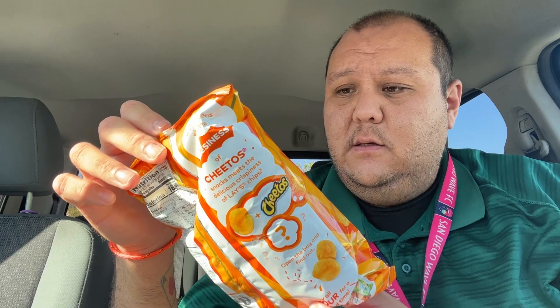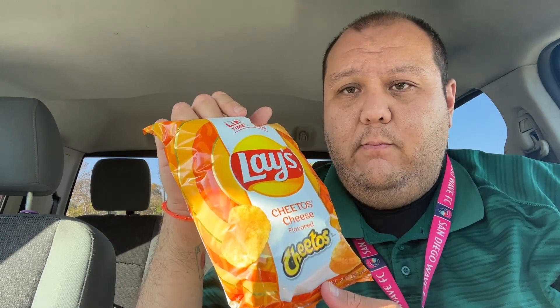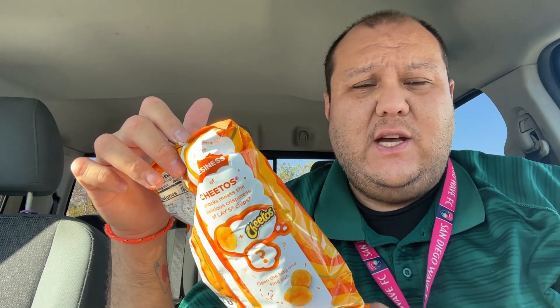What's up, pals? Jeffy's Big Bites here. Doing a quick little Cheetos cheese Lay's chip eating thing. It's not really a challenge — I was going to say a challenge, but it's not a challenge. The challenge is finding these things.